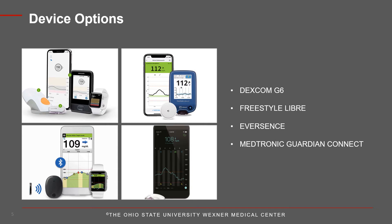There are four CGMs that are currently available: the Dexcom G6, the Freestyle Libre, the Eversense, and the Medtronic Guardian Connect.